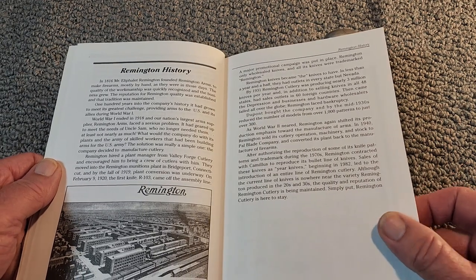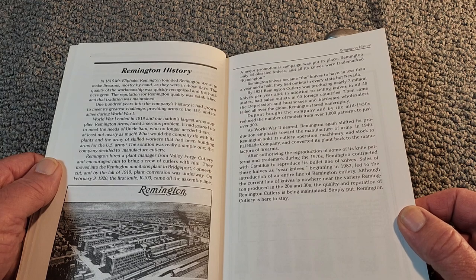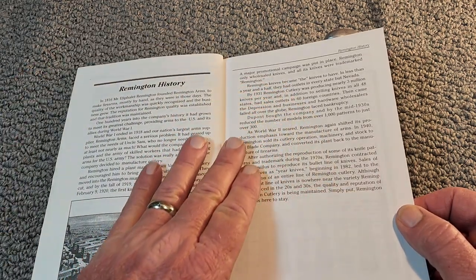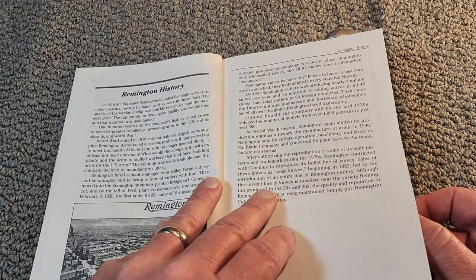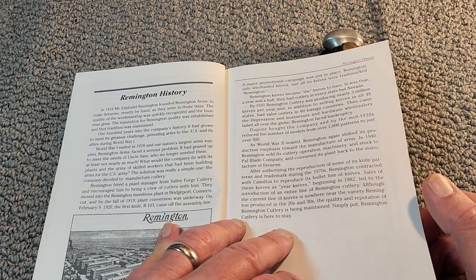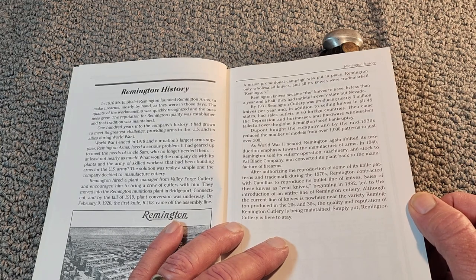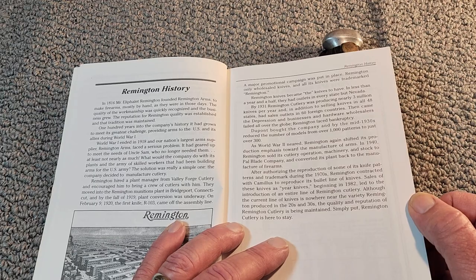On February 9, 1920, the first knife, the R-103, came off the assembly line. A promotional campaign was put in place, and all knives were trademarked Remington. In less than a year and a half, they had outlets in every state but Nevada. By 1931, they were producing nearly 3 million knives a year, selling in 48 states with sales outlets in 64 countries. Then came the Depression, and businesses and hardware wholesalers failed all over the globe, and Remington faced bankruptcy.